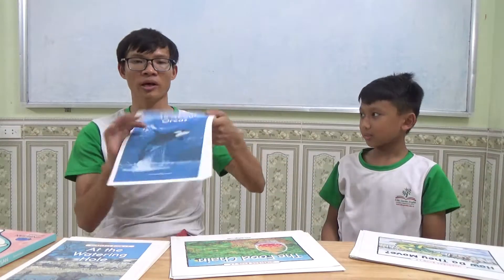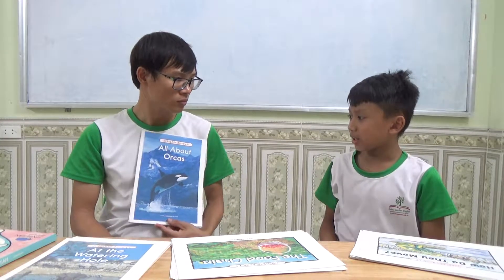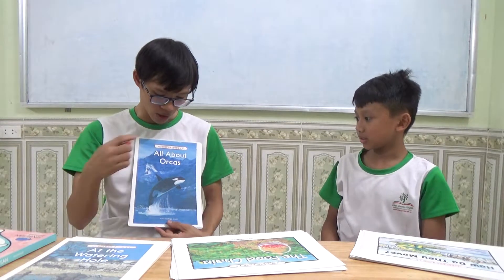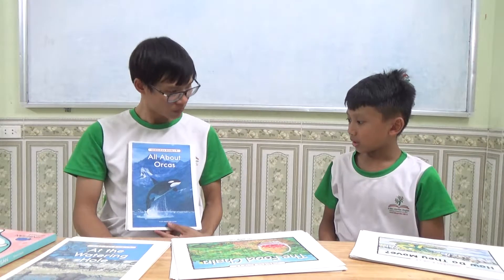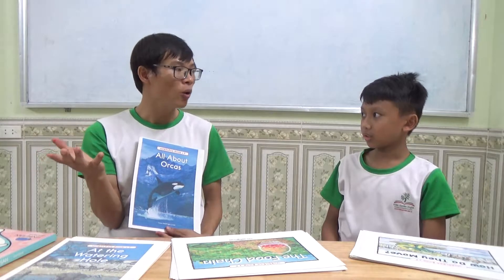So let's begin with 'All About Orcas.' Can you tell me what can you see from the picture? I can see orcas. What color is it? Black and white. Where does the orca live? They live in the ocean. Can you tell me what do you know about orcas?